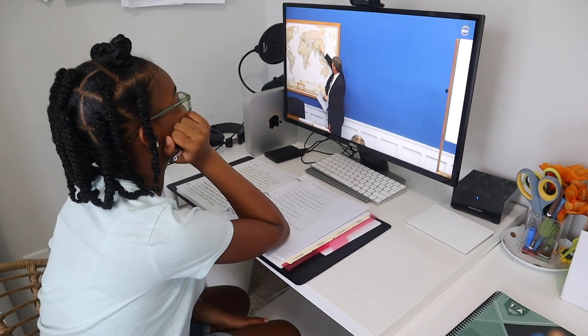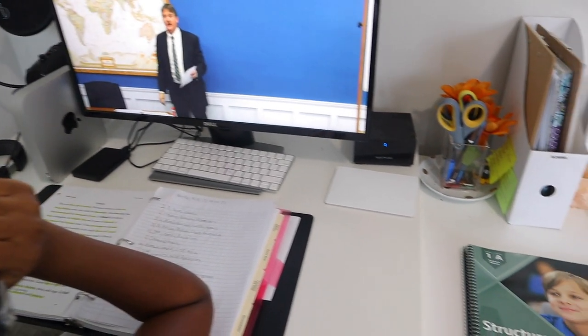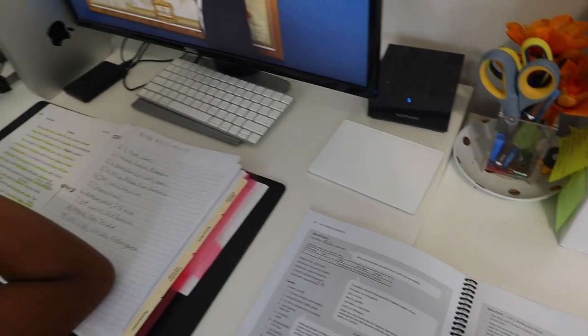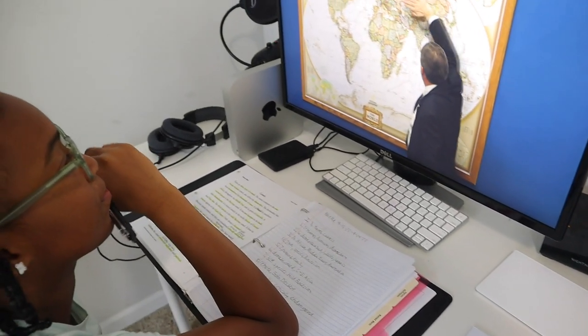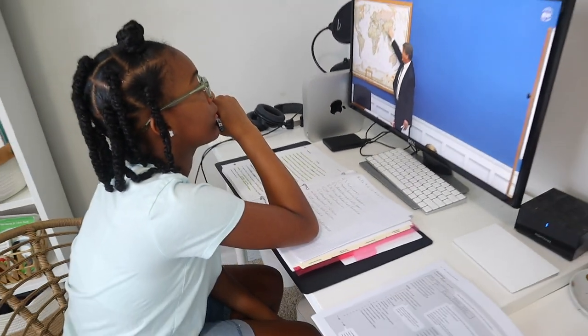This curriculum is video-lesson based, so as a mom I am kind of hands-off when it comes to instruction. However, I still have to be very active in the process — teaching, editing, and the whole thing. I watch the videos from Andrew Pudewa with Brielle as much as I can. Sometimes I have Brielle doing this curriculum while I work with her younger siblings, and other times I watch the videos alongside her.